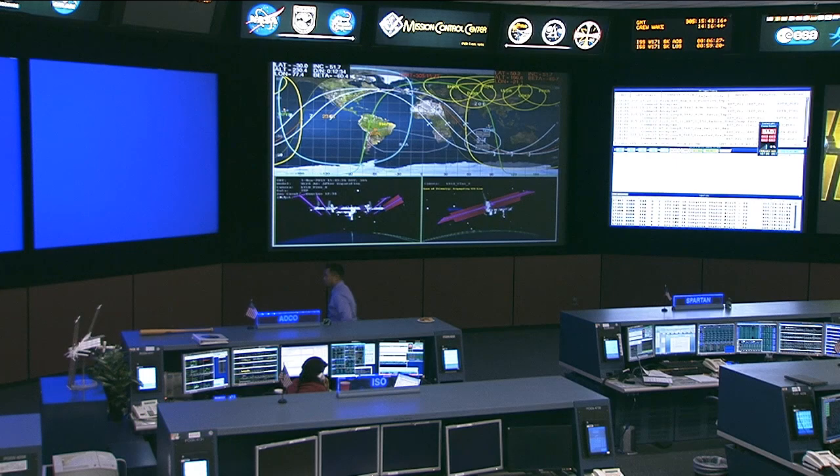This is Mission Control Houston. The Expedition 37 crew has had quite a busy week over the past few days. It all began on Monday as the Albert Einstein Automated Transfer Vehicle 4, that's ATV-4, undocked from the aft port of the Zvezda service module.